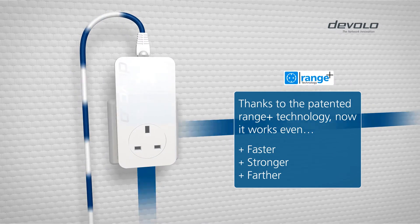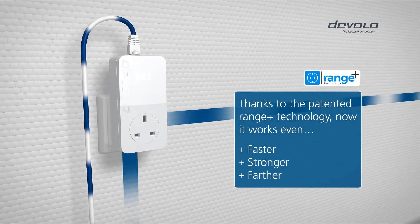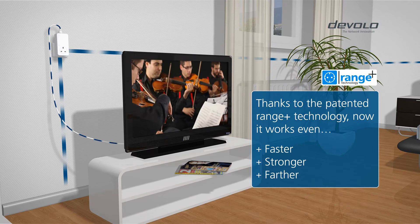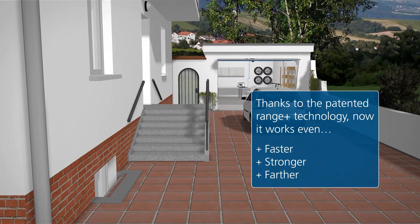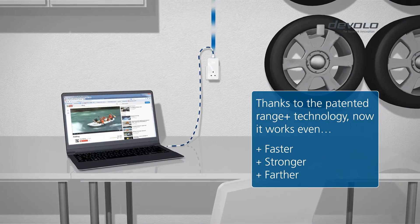Innovative patented Range Plus technology makes this possible by providing even more stable transmission. Now you can get the internet in any nook and cranny of your home.